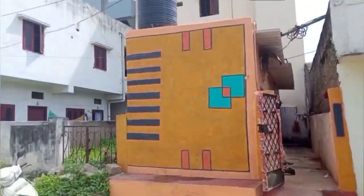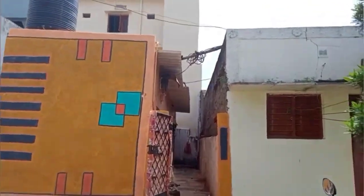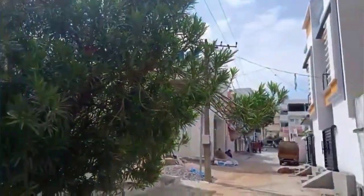Hello and welcome back to our channel. This property is at a very small price, and I will explain the location and the size of the property.